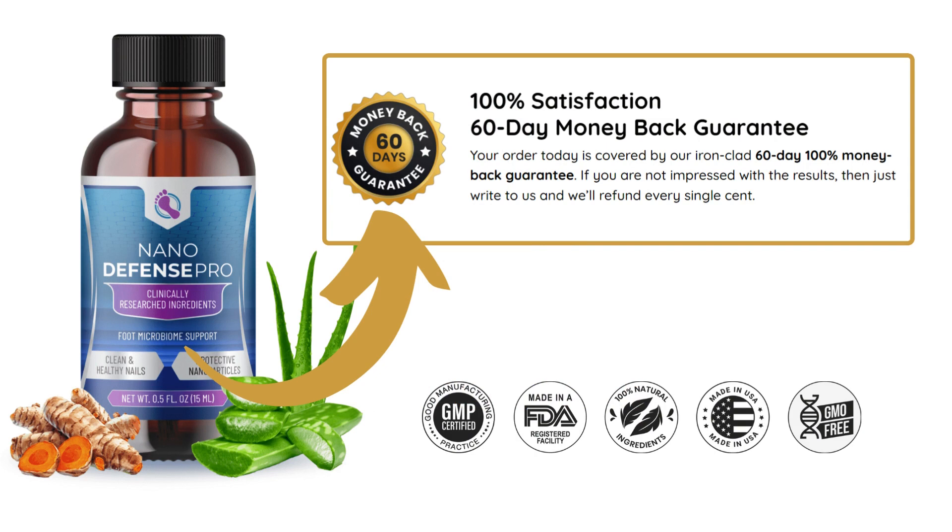Your satisfaction is a priority. That's why each purchase of Nano Defense Pro is guaranteed by a 60-day money-back guarantee. If you're not completely satisfied with the results, simply contact the manufacturer for a full refund.